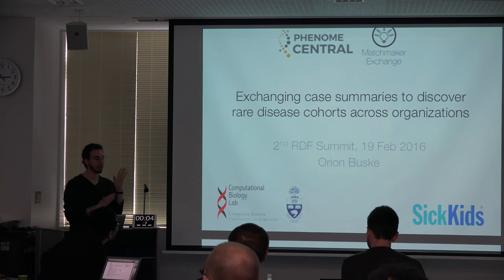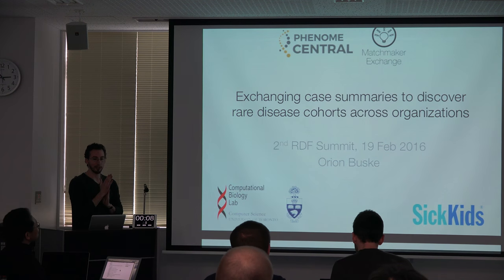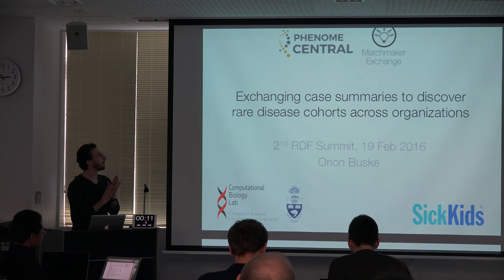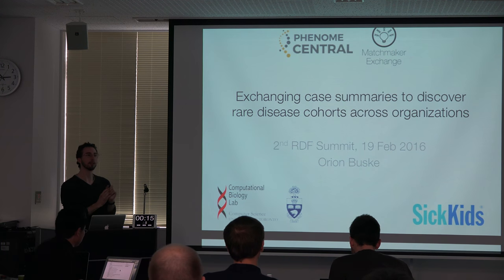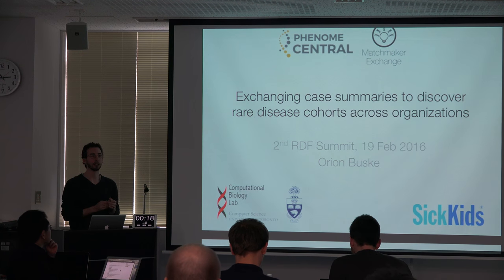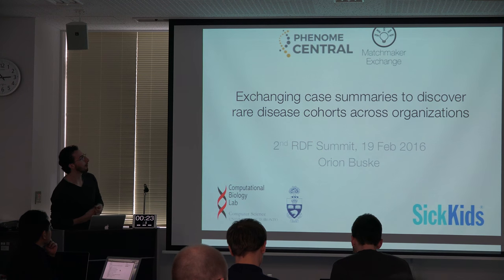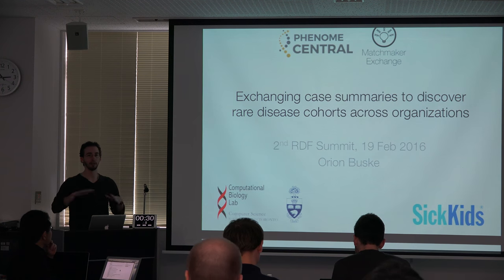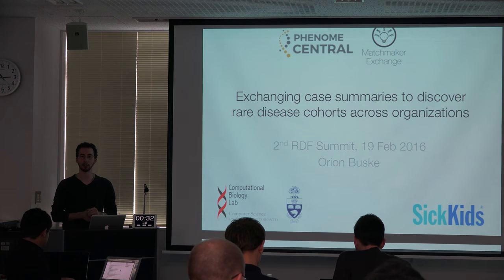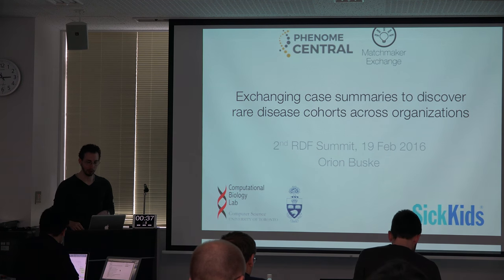I'm going to be talking about the projects that I've been working on lately. There's one web portal that we've built called Phenome Central, which is designed to help clinicians find other clinicians with similar patients, and then more broadly how that fits into the Matchmaker Exchange, which is a collection of different organizations and databases that are trying to do this, and we have an API to enable sharing between them.